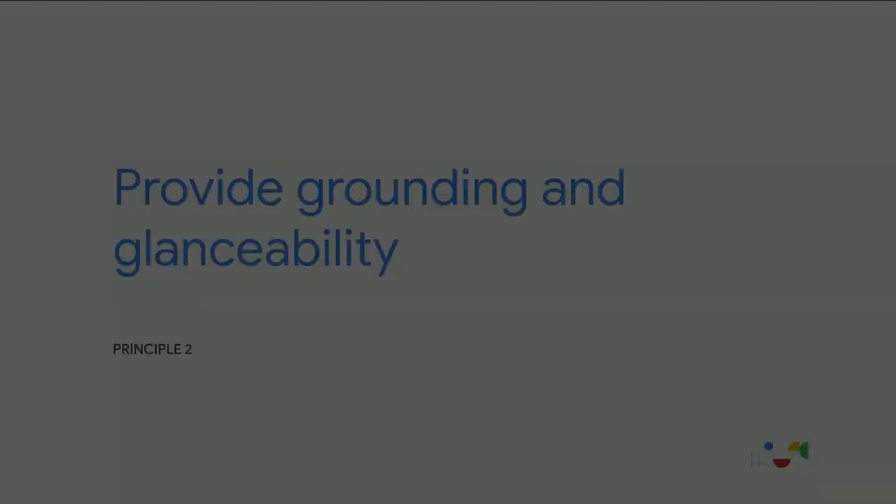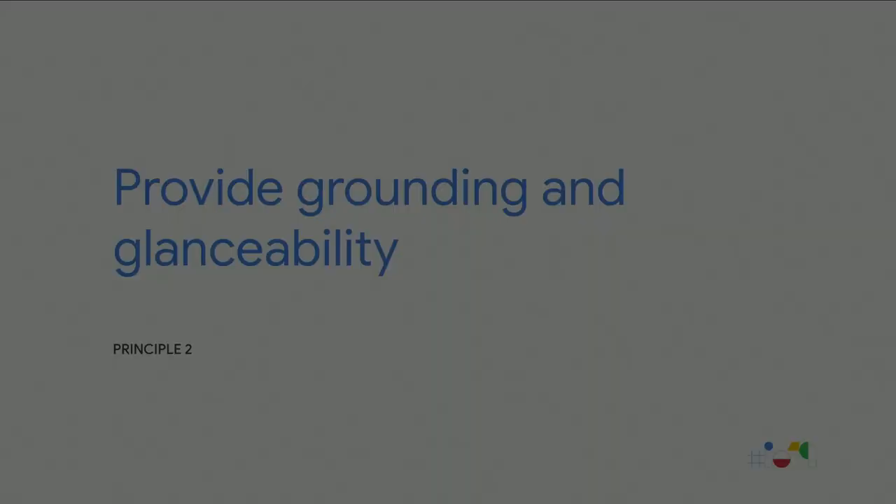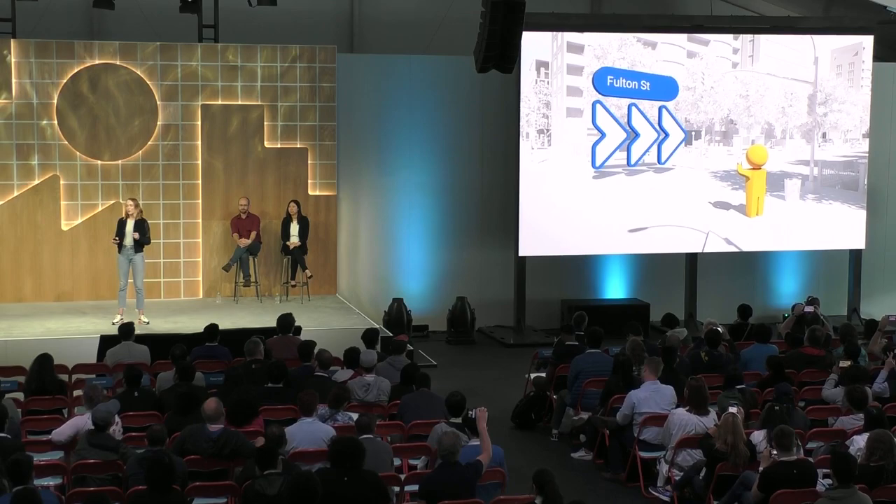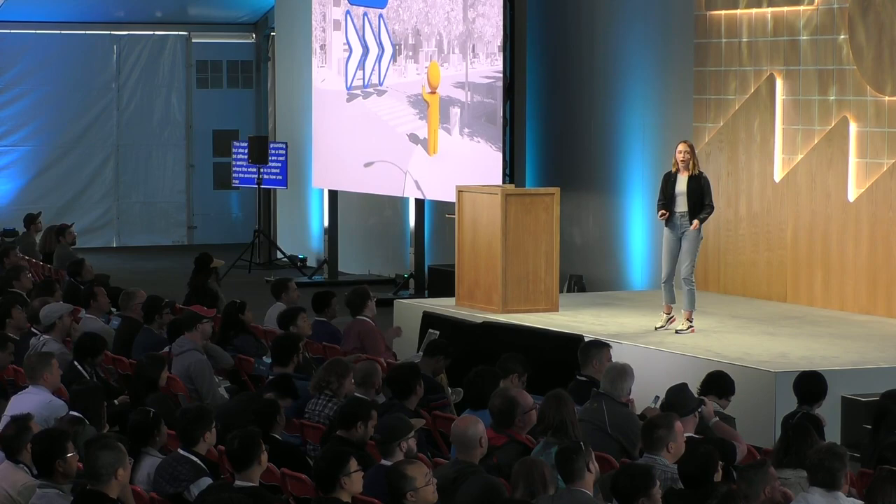The next principle is to provide grounding and glanceability. When doing those 120-plus prototype variants, we began to realize that we needed to strike a certain visual balance to be most helpful. The AR objects needed to simultaneously stand out from their surroundings, but also be placed in a particular location to provide maximum clarity — show me exactly where that turn is, but stand out from the real world. This balance might be a little different from what you're used to seeing in other AR applications, where the whole idea is to blend into the environment. But for outdoor world-scale AR experiences specifically focused on utility rather than entertainment, it's important to be both grounded and glanceable.